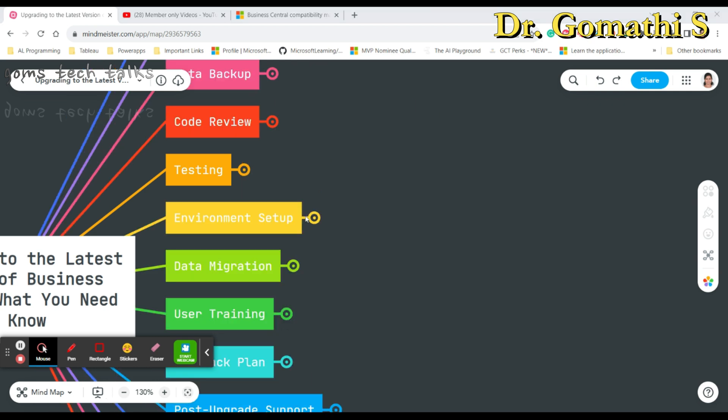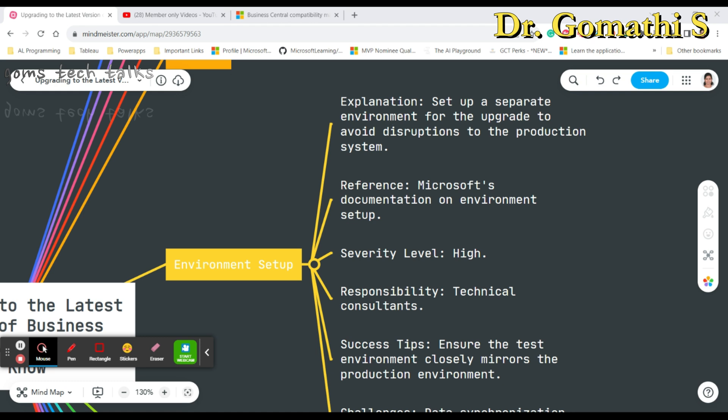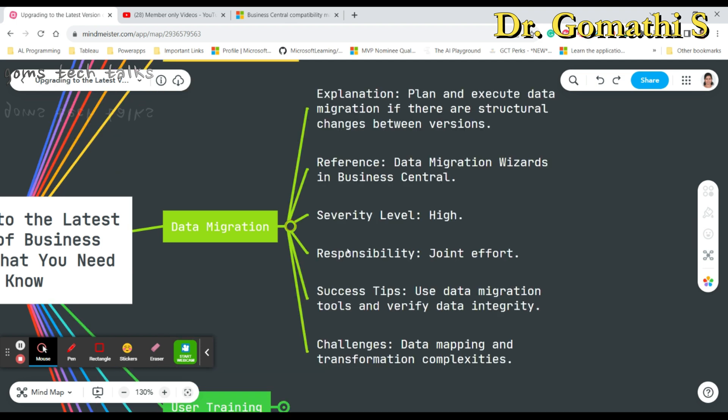Next is environmental setup. It is essential to set up a separate environment for the upgrade — you should not do it in the same environment — as this ensures your production environment remains unaffected during the process. Your test environment should closely mirror your production environment, and the technical consultant will handle this setup. The severity level is the highest. A key challenge is data synchronization between environments.